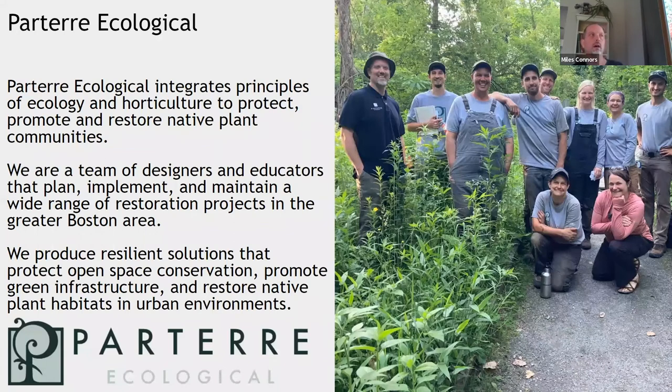We integrate principles of ecology and horticulture to protect, promote, and restore native plant communities. We're a team of designers and educators that plan, implement, and maintain a wide range of restoration projects in the greater Boston area. We produce resilient solutions that protect open space conservation, promote green infrastructure, and restore native plant habitats in urban environments. Currently, we have a team of about a dozen, and we're growing significantly every year.